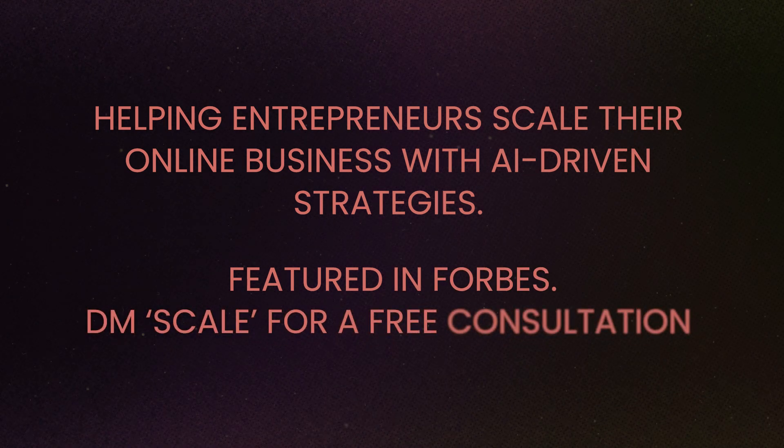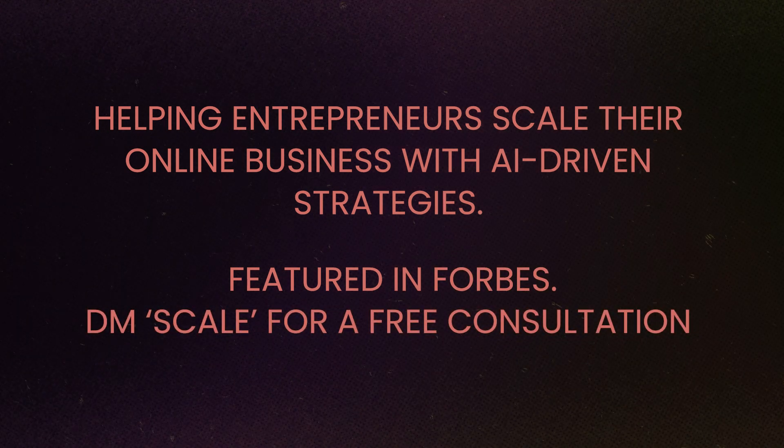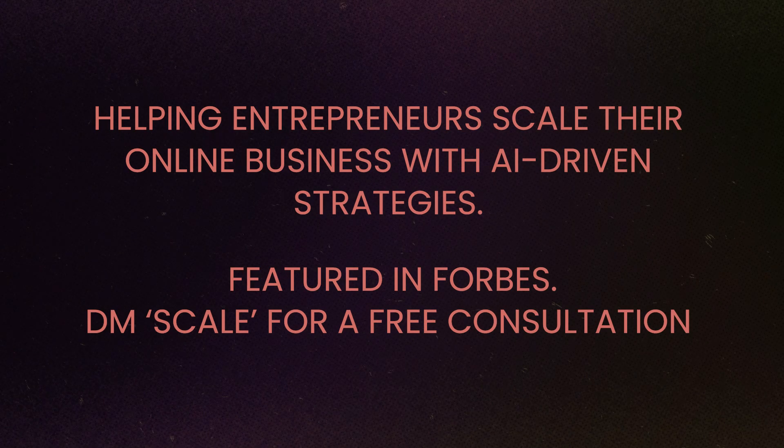A well-structured bio not only tells followers what to expect, but also guides them on what to do next. Here's an example of a well-structured bio: 'Helping entrepreneurs scale their online business with AI-driven strategies. Featured in Forbes. DM me SCALE for a free consultation.'